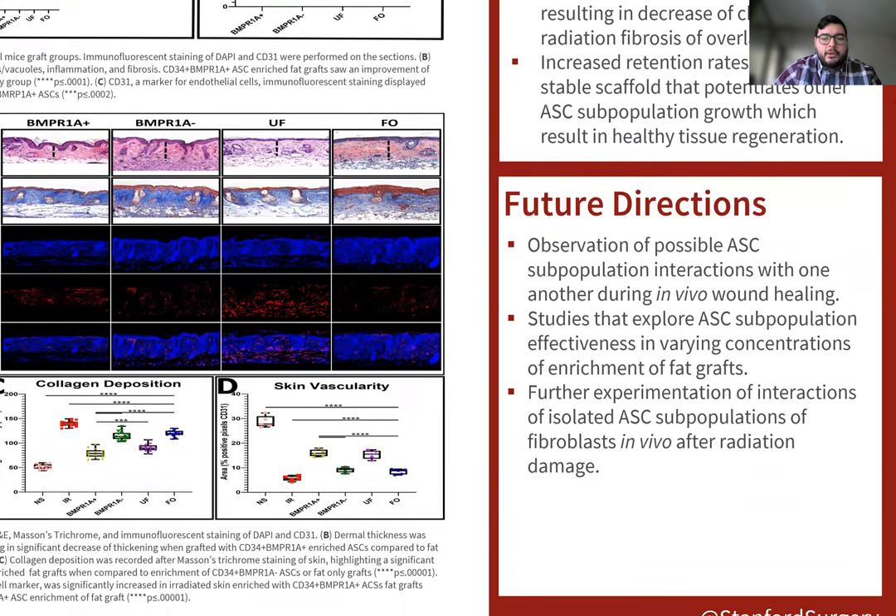For future directions, we could observe possible ASC cell population interactions with one another during individual wound healing. Another study could explore ASC cell population effectiveness in varying concentrations of enrichment of fat grafts with these specific ASC cell populations, as well as further experimentation on interactions of isolated ASC cell populations with fibroblasts in vivo after radiation damage. Thank you very much.